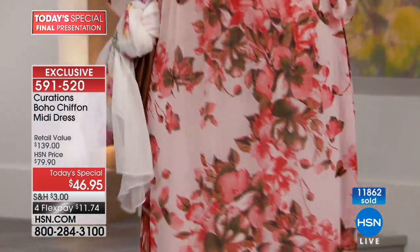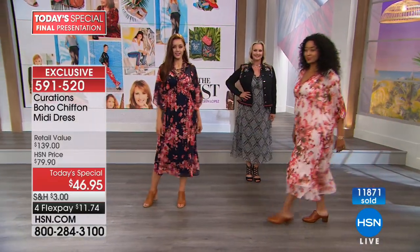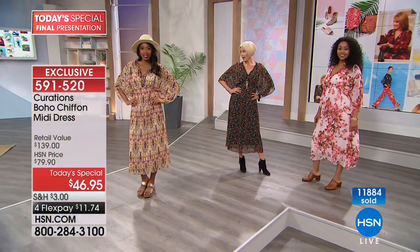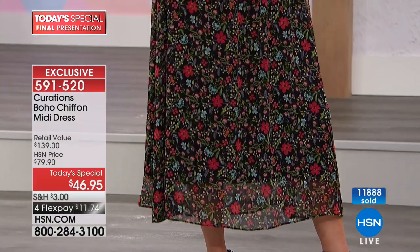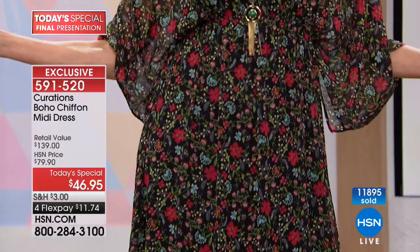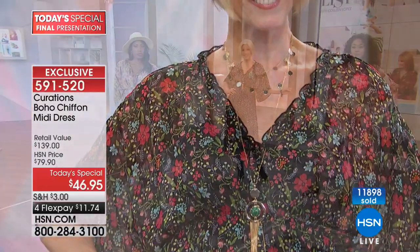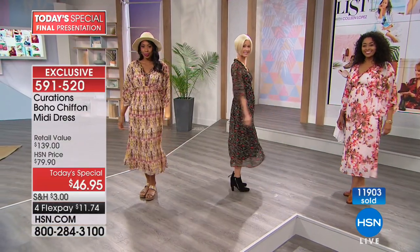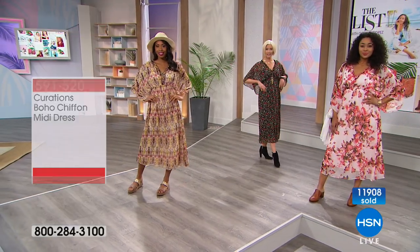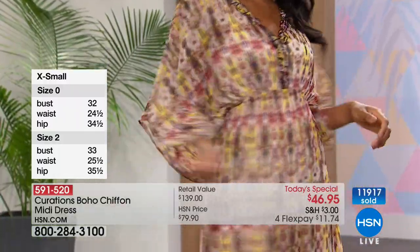Quick update on the blush that Kenya is wearing — we have 500 remaining, extra small through 3X. Next to go will be the black ditzy floral, with only 300 left. Look how pretty that looks on Carol with the little bootie — extra small through large only. All the other colors we still have available. Pick your favorite color, pick your favorite size, and just enjoy wearing this — because the possibilities are endless. We've built this wardrobe where you have all these possibilities to mix and match, and that's what this style and trend is about.